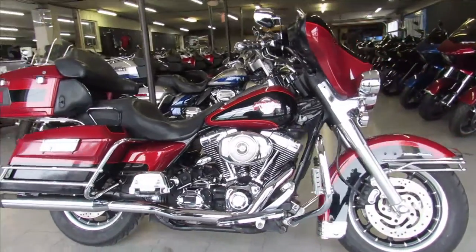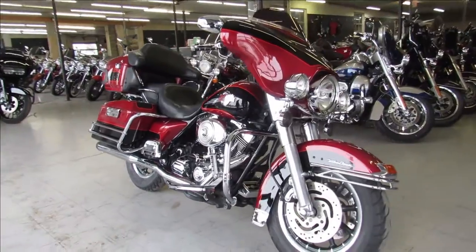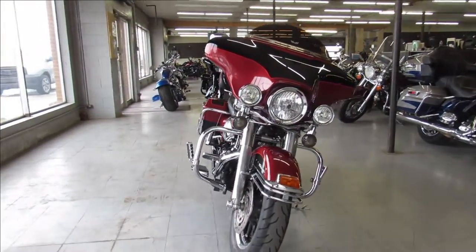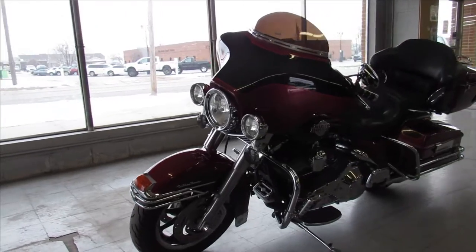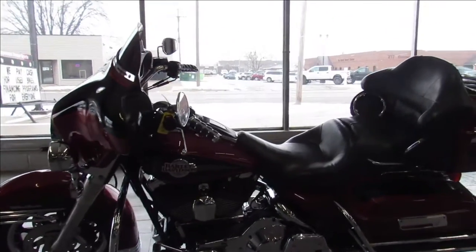Hey guys, ApprovalPowerSports.com here doing some videos on some bikes we just got in. This one here is a 2006 Ultra Classic, good-looking bike, comes in the red and black two-tone. Bike only has 22,151 miles on it guys, super low miles for the year. It's nice and clean, just serviced at the dealership, the fluids have been changed — this one is ready to go, you can buy it with confidence.